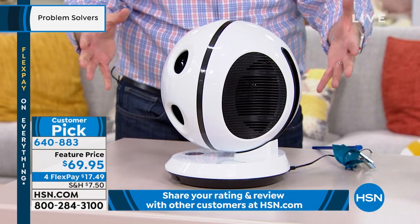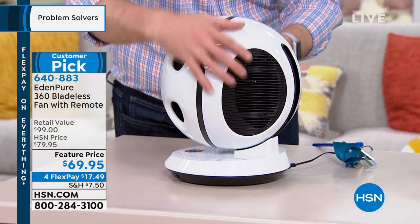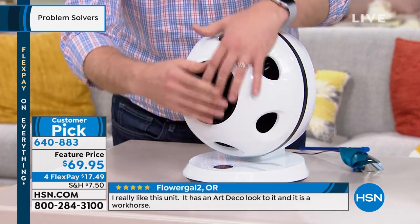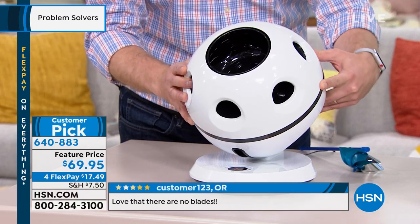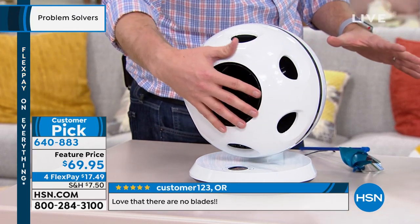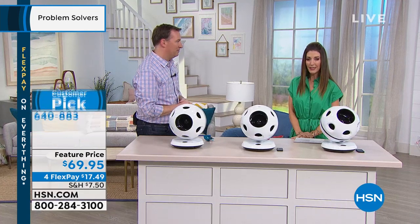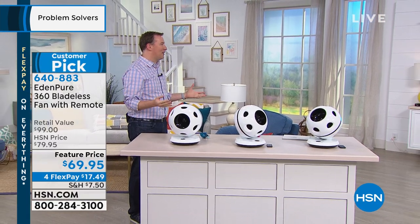There's a special design on the back with two vents, one on each side. It's designed to take the air in, run it through the system, and push it out the front — all amplified now up to seven times the room's air speed. So you're really going to be pushing a tremendous amount of air. You can also rotate it 90 degrees, or rotate it vertically. They call it the 360 fan because you can get air to any part of the room, now up to 30 feet away from the fan.